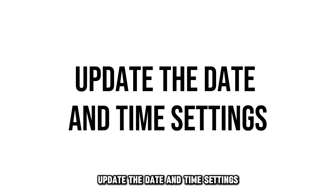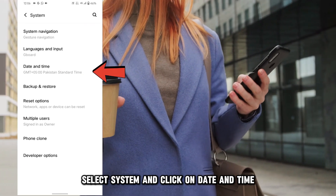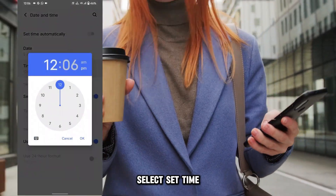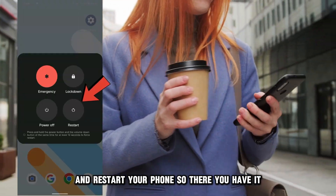Update the date and time settings. Launch your phone settings, select System, and click on Date and Time. Enable Use Network Provided Time, or select Set Time if you have trouble enabling the Network Provided Time, and restart your phone.